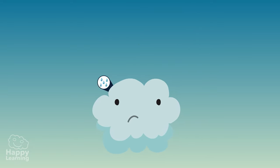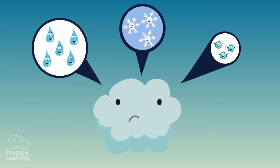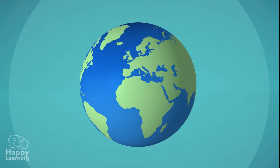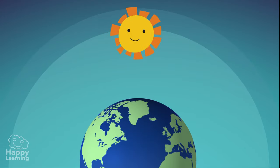The clouds are made up of tiny drops of water, snowflakes or small ice crystals. 70% of the Earth's surface is covered in water. As the sun heats up the Earth's surface, it causes large amounts of water to evaporate.